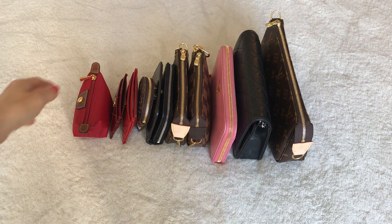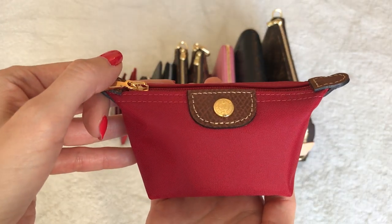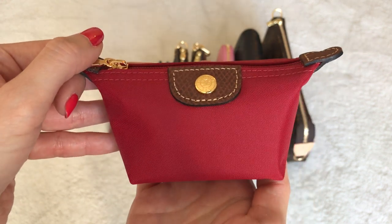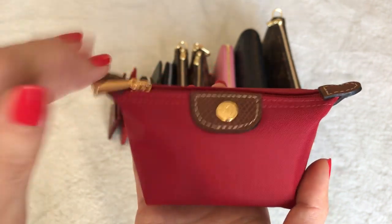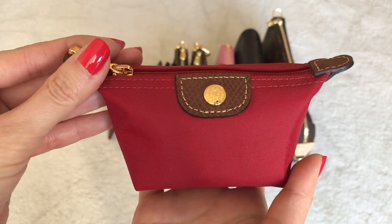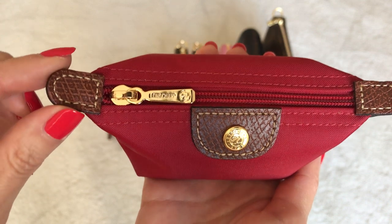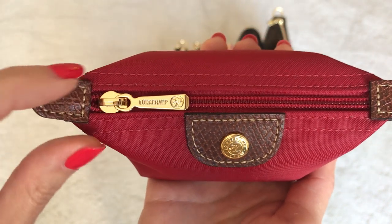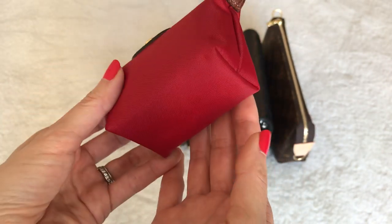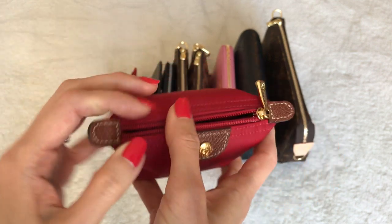Starting from left to right, the first one is the Longchamp coin purse. This was an item I did a giveaway on back in February, and one of my subscribers Chrissy won the identical twin of this one — so Chrissy, if you're watching, hi! This is like a shrunken-down version of the Longchamp Le Pliage tote, and the quality and craftsmanship on this tiny little piece is really great. It has the cowhide leather with neat stitching and shiny gold hardware, with the exact form and shape of the classic totes.